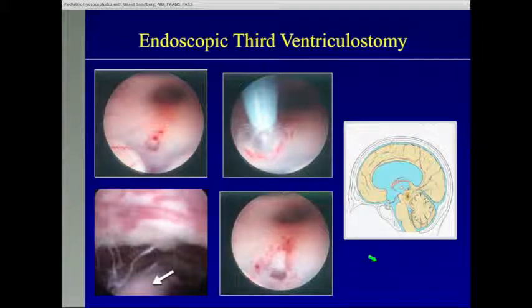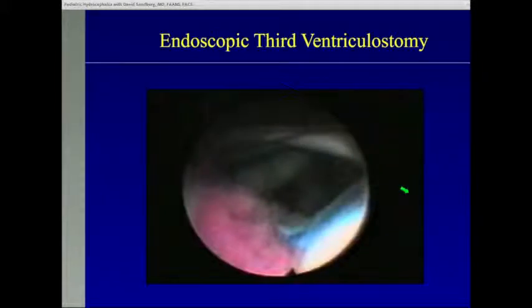The most common endoscopic procedure performed by neurosurgeons for hydrocephalus is the endoscopic third ventriculostomy, which in the last 15 years has really revolutionized how we think about obstructive hydrocephalus. In obstructive hydrocephalus, the lateral and third ventricles are enlarged because a mass is blocking the channel between the third and fourth ventricle. Fluid keeps getting produced but can't bypass the blockage, so pressure builds up and the child becomes sick. We go in with our endoscope into the lateral ventricle, navigate into the third ventricle, and make a hole in the very thin membrane called the floor of the third ventricle to bypass this blockage.